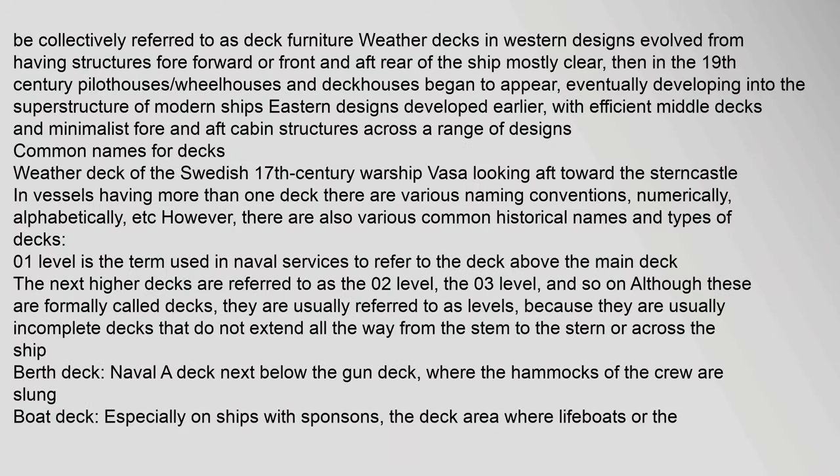Crew and passengers on the wraparound deck are collectively referred to as deck furniture. Weather decks in western designs evolved from having structures fore and aft of the ship mostly clear; then in the 19th century pilothouses, wheelhouses, and deckhouses began to appear, eventually developing into the superstructure of modern ships. Eastern designs developed earlier, with efficient middle decks and minimalist fore and aft cabin structures across a range of designs.